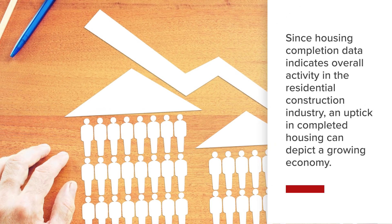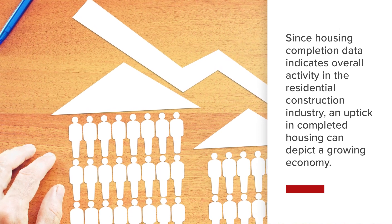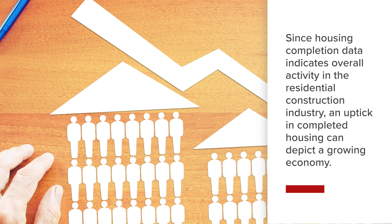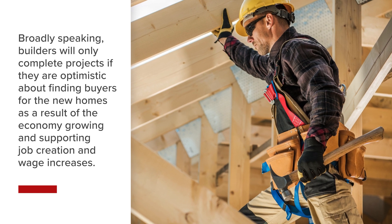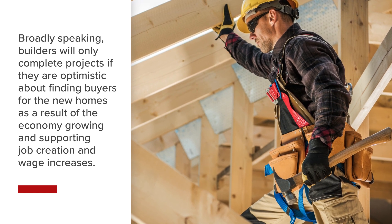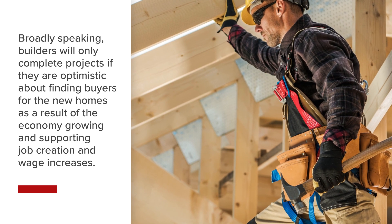Since housing completion data indicates overall activity in the residential construction industry, an uptick in completed housing can depict a growing economy. Broadly speaking, builders will only complete projects if they are optimistic about finding buyers for the new homes as a result of the economy growing and supporting job creation and wage increases.